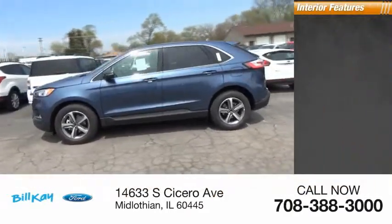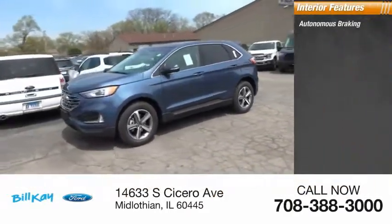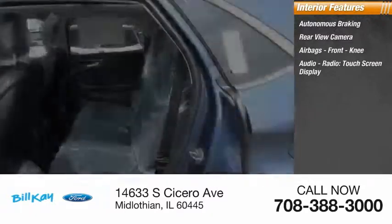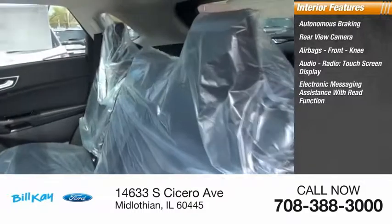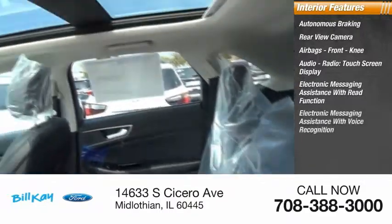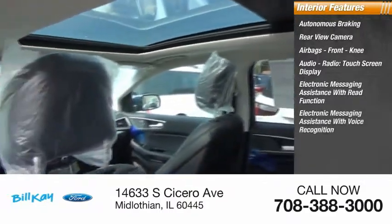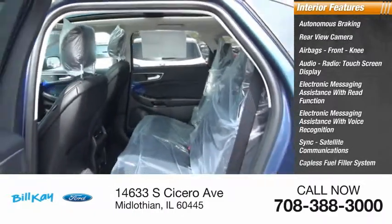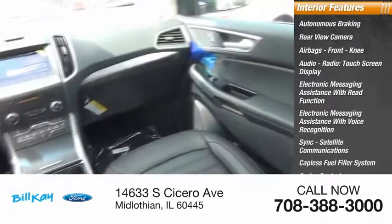Inside you'll find autonomous braking, rear view camera, airbags, front knee airbag, audio radio, touchscreen display, electronic messaging assistance with read function, electronic messaging assistance with voice recognition, sync, satellite communications, capless fuel filler system, cruise control, and trip computer.